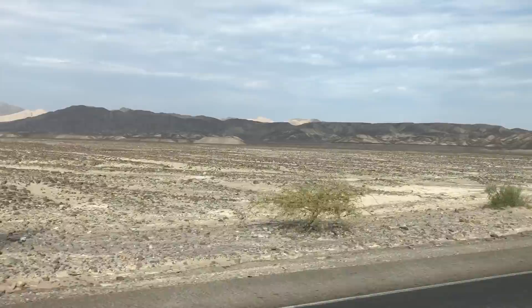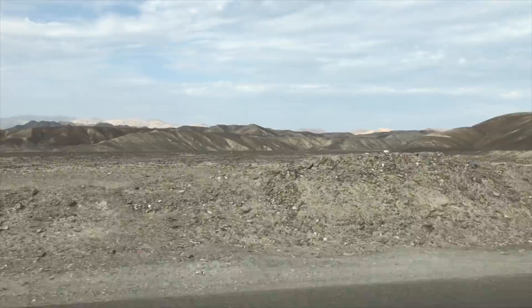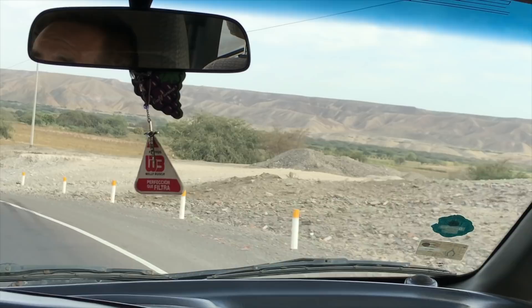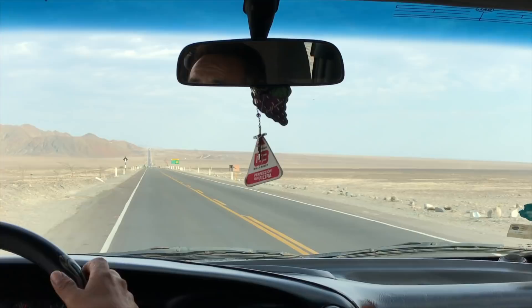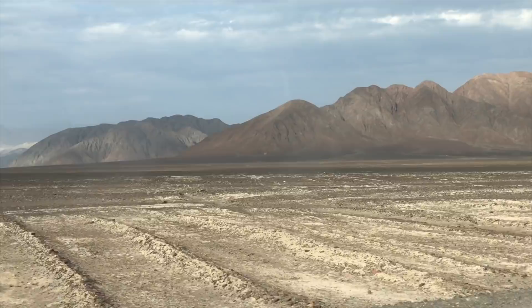Now we're back on the road heading through the desert landscape of the Nazca area. Notice all of this aggregate material, which is the result of ancient rivers. That flat surface is the Nazca Plain, which we are now driving on — flat as a board, hundreds of square miles, and this is the area where the famous Nazca lines and geoglyphs are located.